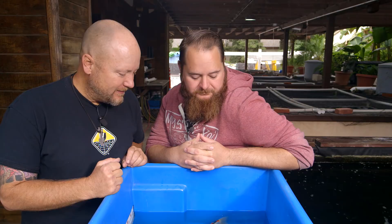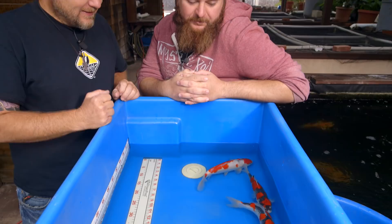I'm excited to introduce to you these Goshiki. We're gonna dive super deep. These guys are beautiful. Yeah, they really are. Great selection.